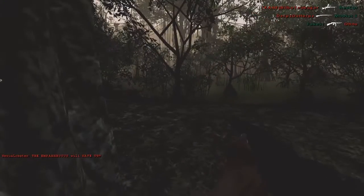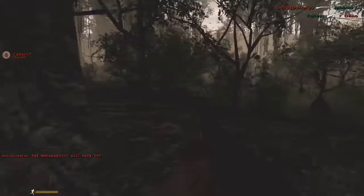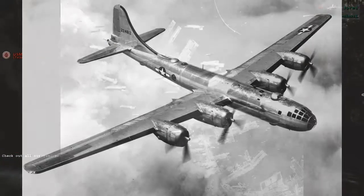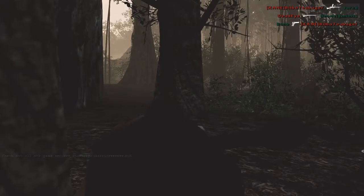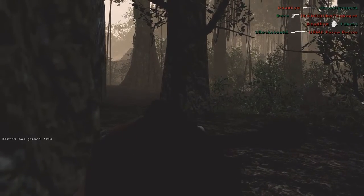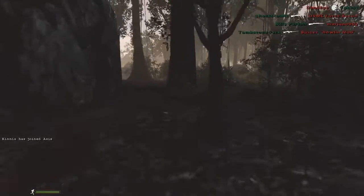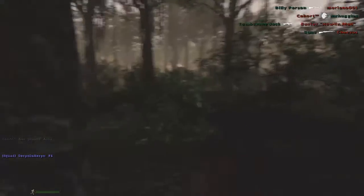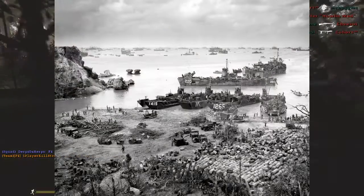However, the aircraft could not be mass-produced as the USA's strategic bombing campaign resulted in extensive damage to Japanese industry. The US sailors nicknamed the OKA the Baka Bomb, or Idiot Bomb.